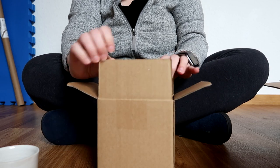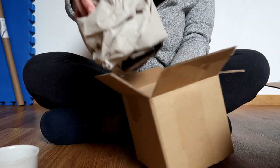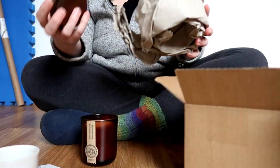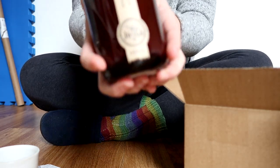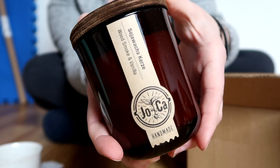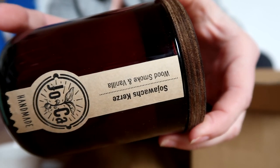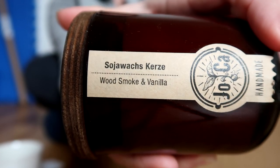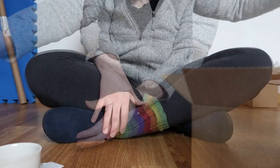The next thing in the box was a package from Joca Cutson, which is a candle maker from Germany. These candles are a hundred percent soy based and there is a nice cotton wick in them as well. The jar is a nice glass candle that can actually be refilled from Joca. The flavor I got was wood smoke and vanilla, and I'll let you know it smells amazing.